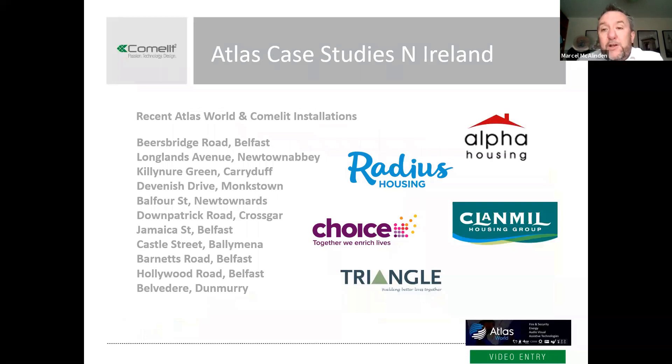We've been working with Atlas for a long number of years and they've been really successful in the Northern Ireland market. Here we've got a list of some of Atlas's successful Comlit installations — big brand-name customers including Radius, Alpha, Choice, Triangle, and Plan Mill, among various other sites. It's a really strong testament to the quality of both the product and our partner Atlas.